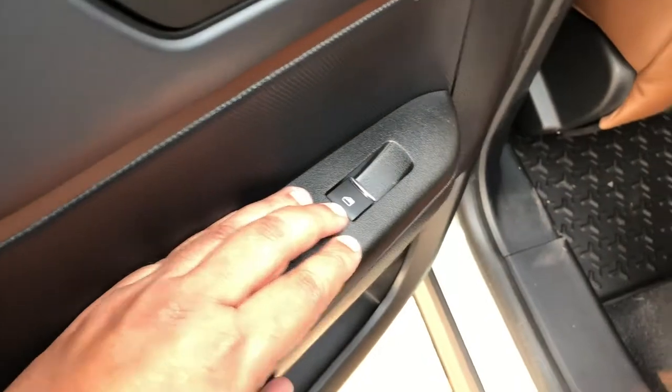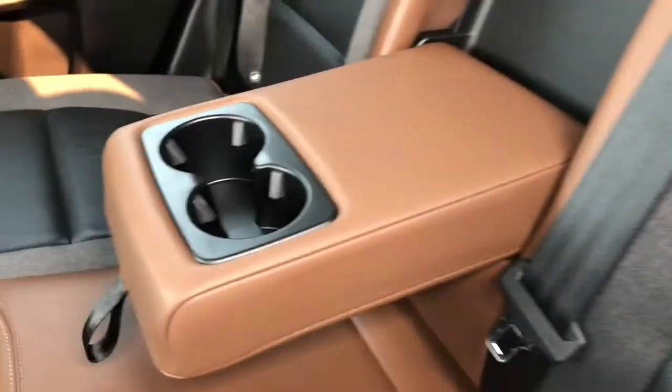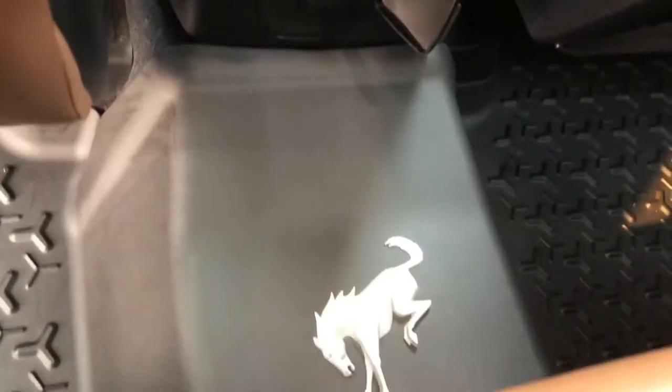Moving to the back seat, we do have the power window controls there. It has a bench seat that will fit three people, or you can pull down the center console for a couple of cup holders. You'll also have access to a 110-volt outlet, and there's the Bronco logo.